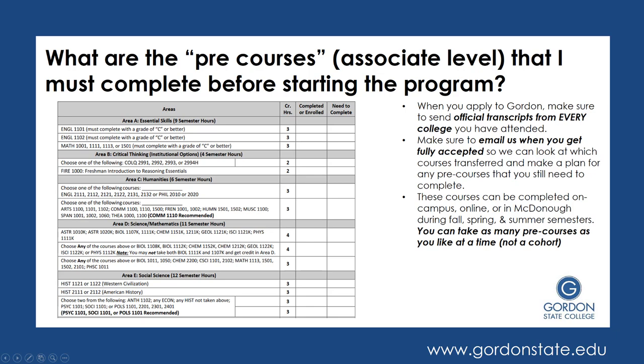So what are the pre-courses? These are courses that you complete before starting the Education Program. If you have college credit elsewhere, you may be transferring some of these credits in. It's very important that when you apply to Gordon, you make sure to send official transcripts from every college you have attended. You do that by going to the registrar's website of the college you attended and finding where to send an official transcript. Oftentimes these are sent electronically — the college will send your transcript to Gordon, and you can send it to our admissions department at admissions@gordonstate.edu.